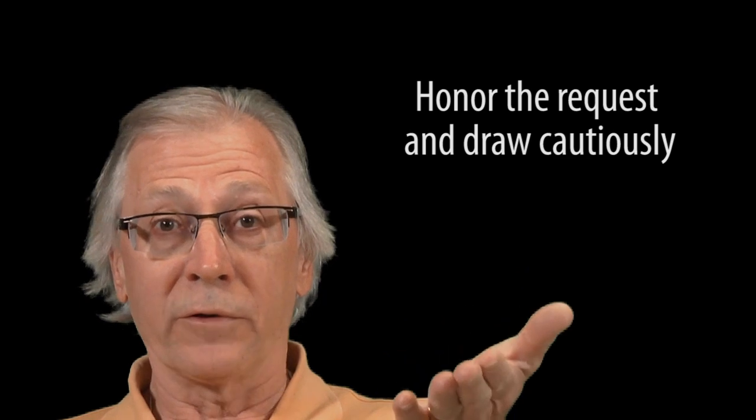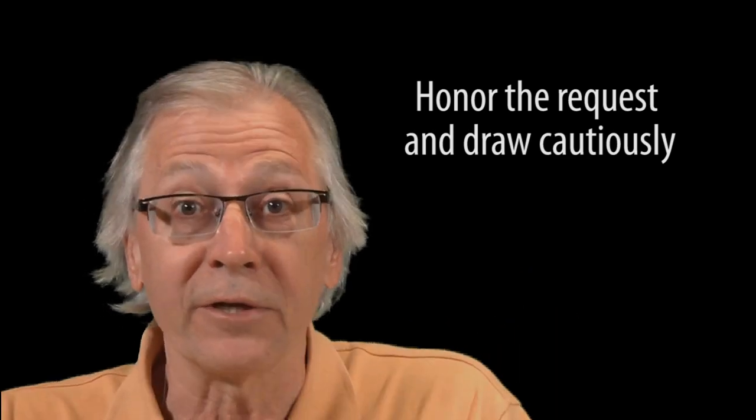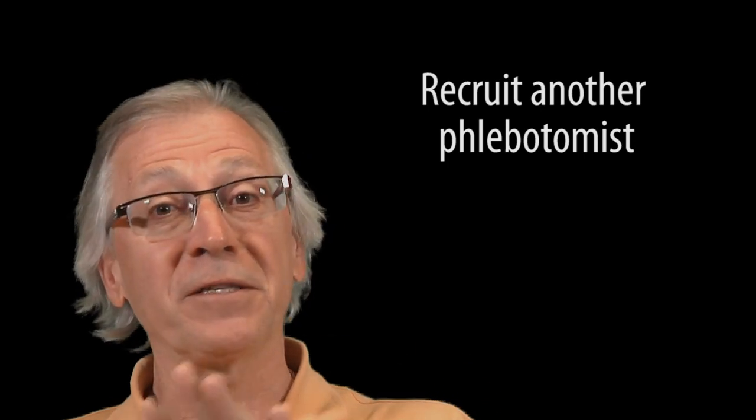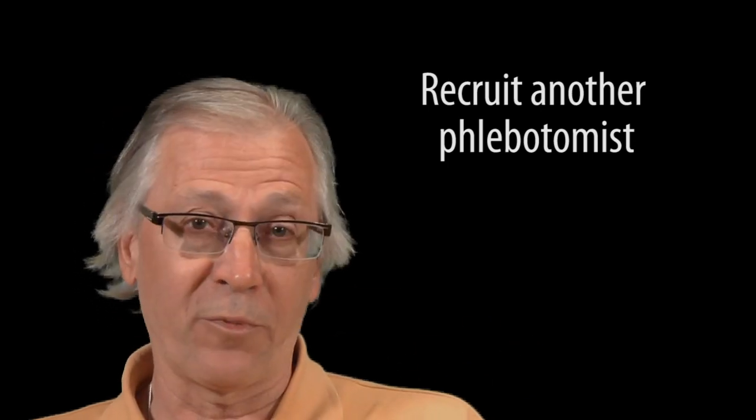After all that, if the patient is still insisting on a butterfly, you have two choices: either go forward with honoring their request and use an abundance of caution, or politely excuse yourself to find someone else who might be more comfortable with their preference. Nine times out of ten, your professional diplomacy is going to work and you'll be allowed to draw their blood sample using the device of your choice. At the end of the day, all that matters is that the patient has a positive experience and you do their sample safely and successfully.